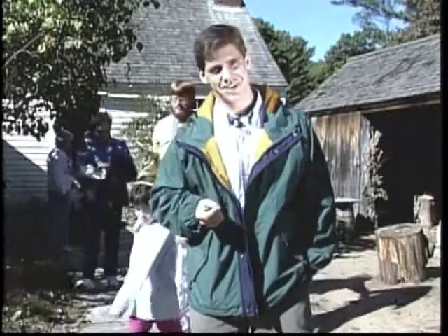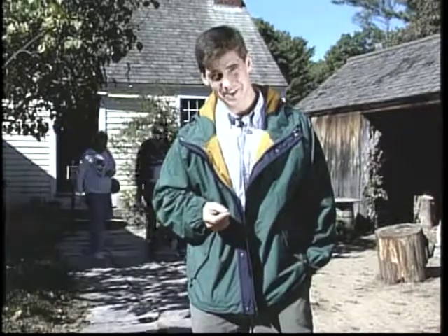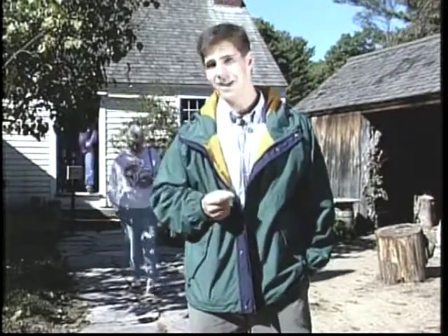Behind me is the Fitch House, and it was built in Willimantic, Connecticut around 1737. Today, they have some cooking going on in the back kitchen, and I think it's worth taking a look at.